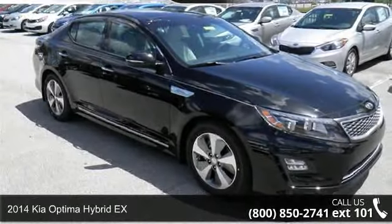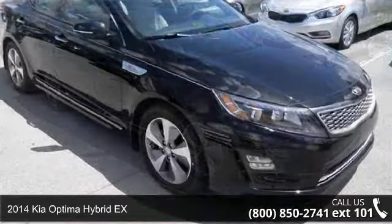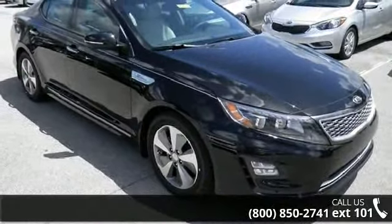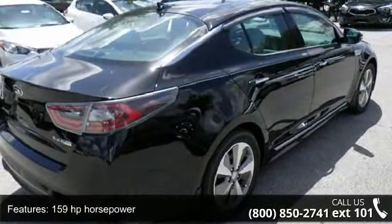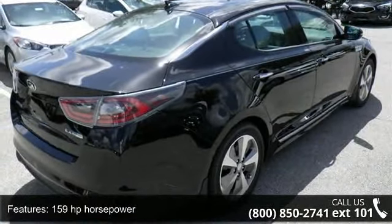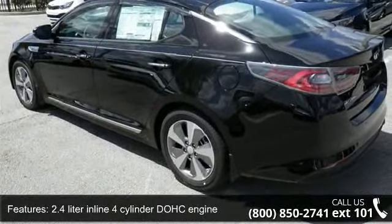Presenting the 2014 Kia Optima Hybrid X — this may be the set of wheels you've been looking for. Notable features include 159 horsepower, a 2.4-liter inline four-cylinder DOHC engine, four doors, and four-wheel ABS brakes.